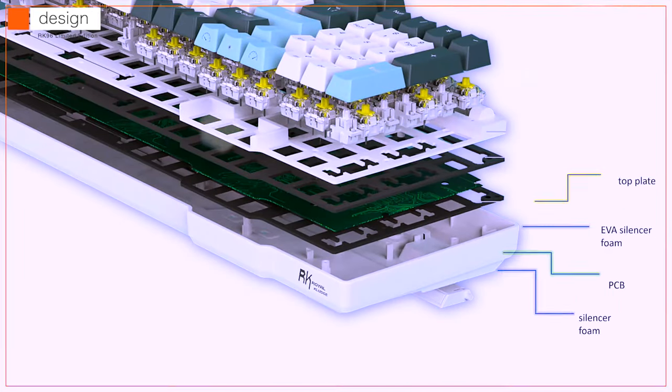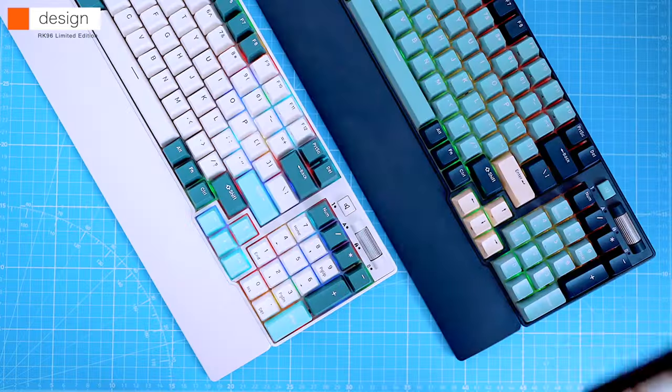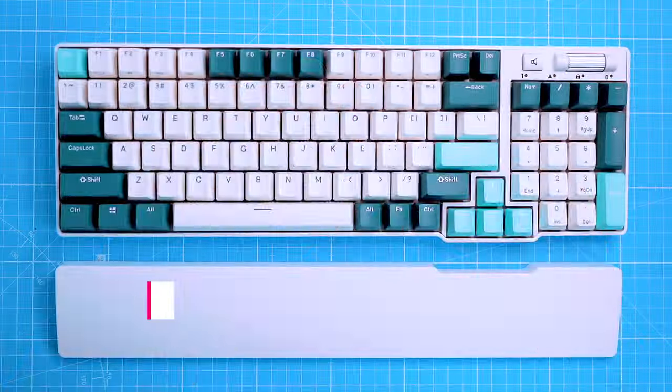The board makes a pleasantly soft sound with almost no metal ping and there's no rattle, thanks to two layers of EVA silencer foam. It's exactly the same construction as seen in the RK84 limited edition covered in one of our previous videos. The RK96 is built for customization.